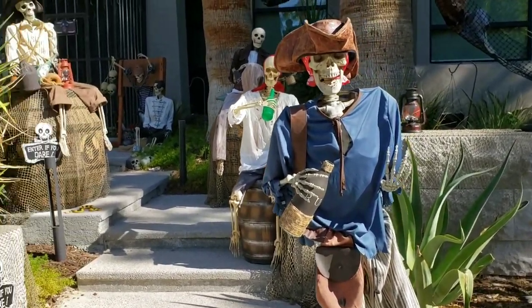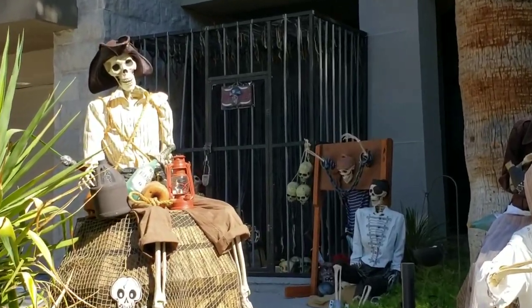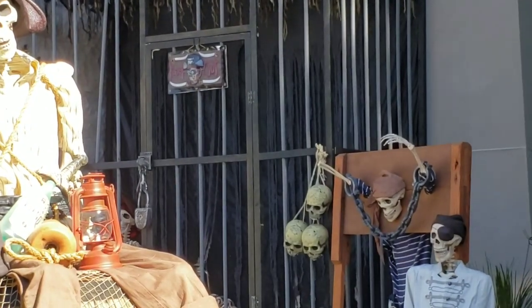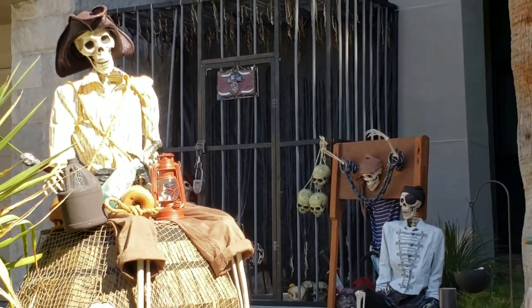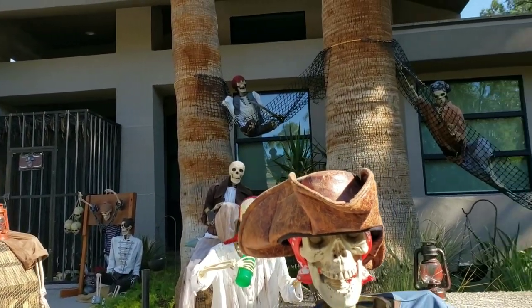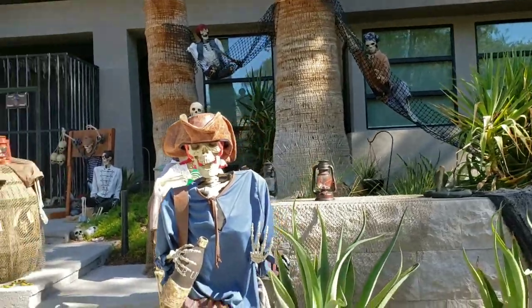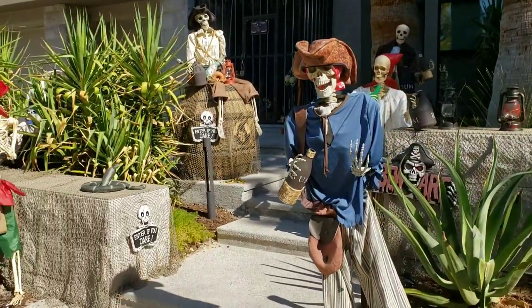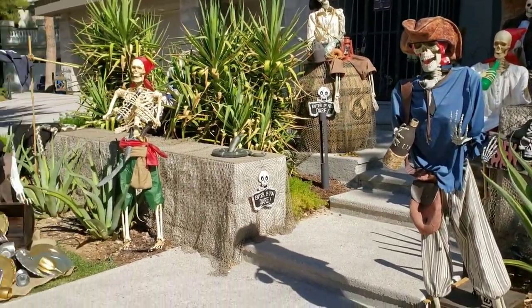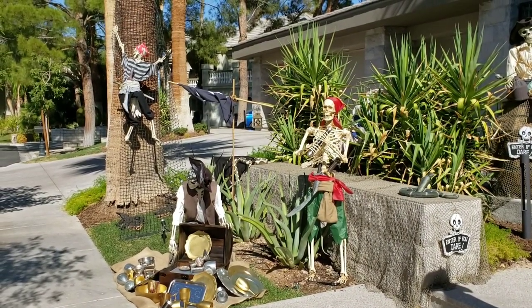That's pretty cool. I don't want to walk up to their front door, but there's like a jail over there — it's kind of neat. I don't know if they're gonna pass out candy in there. There's some skeletons up above. That's really cool Halloween decor.